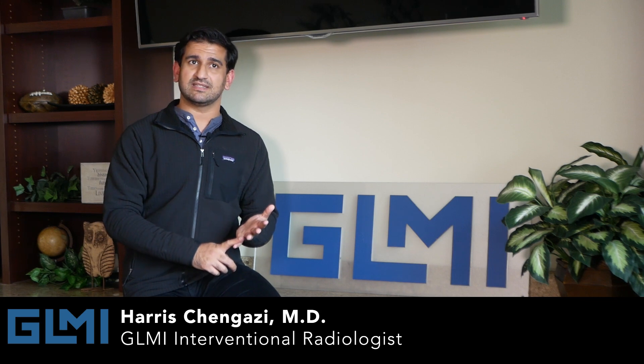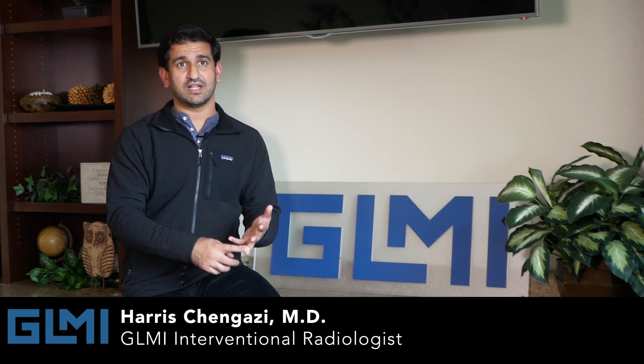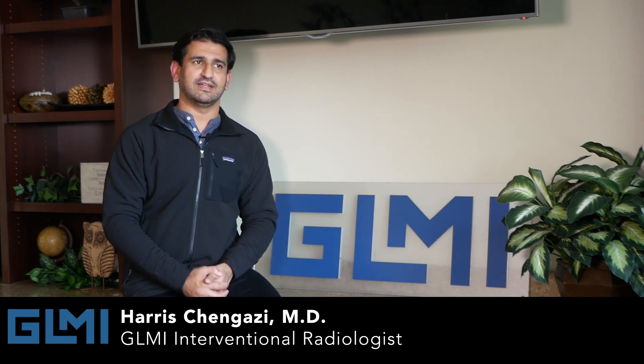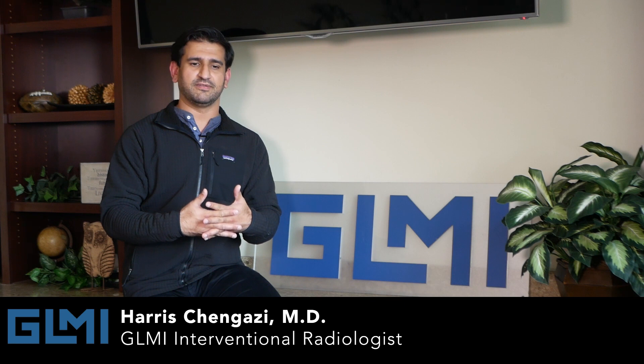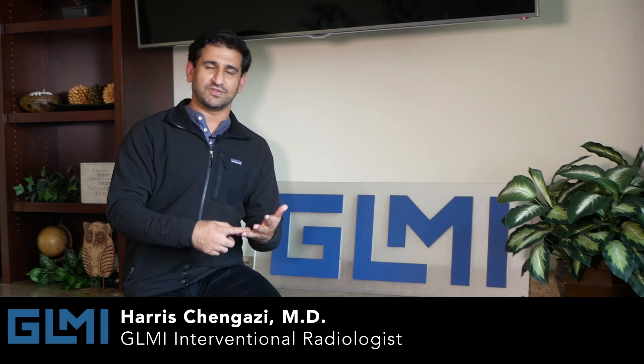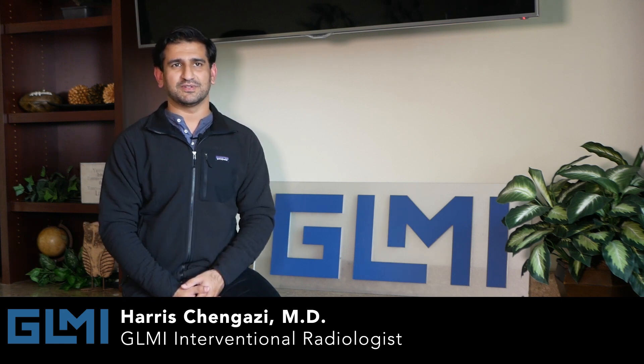As a radiologist I see all of that pathology on imaging, and as an interventional radiologist I get to intervene and make things better as well. It's a perfect crossroads of thinking and acting, diagnosing and fixing — that makes it, I think, the best field of medicine.